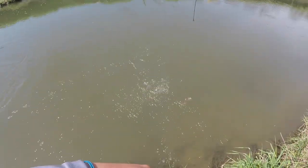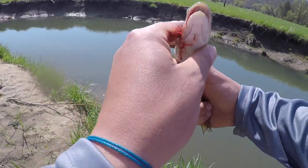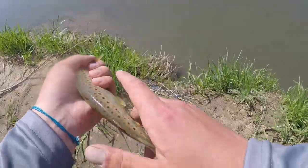Here's another one — oh, there we go! This is not a great eater size, and this one's bleeding pretty good too. A little smaller than I like to keep, but with the amount of blood it's got, I'm definitely going to take this one.